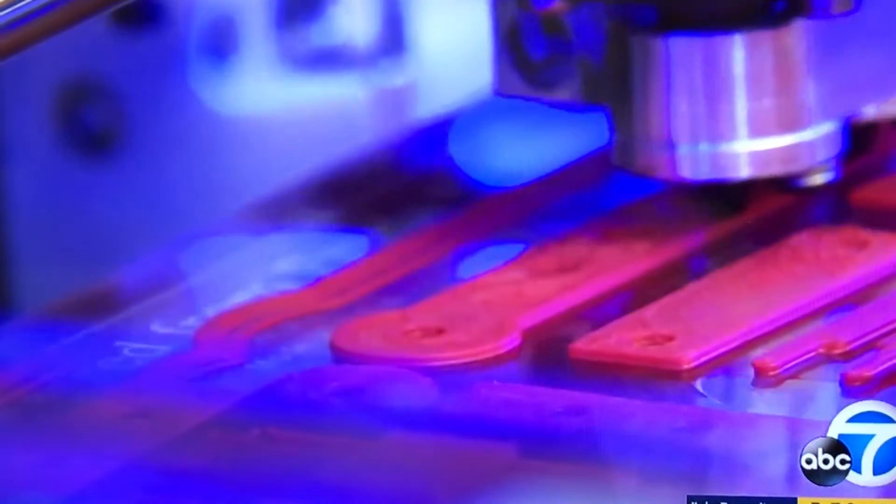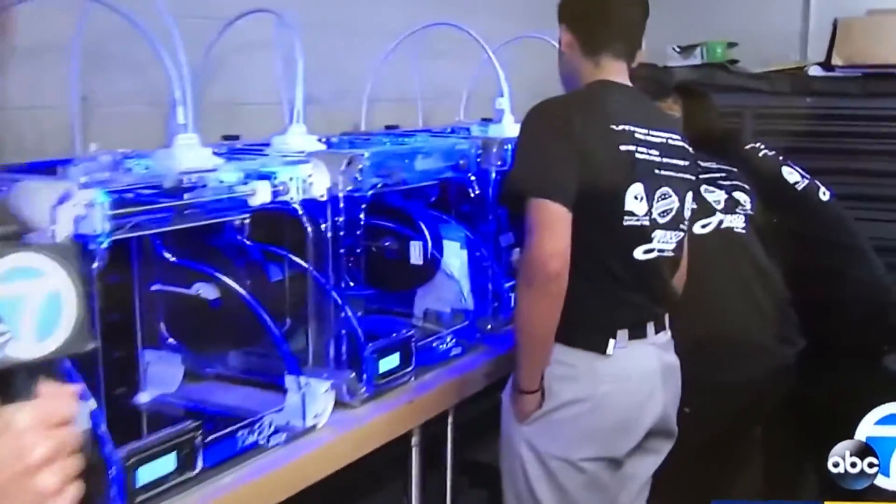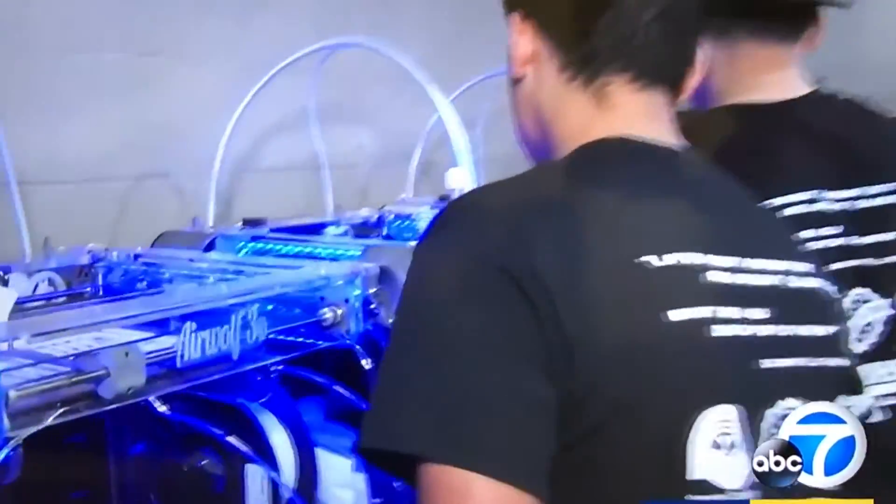Officials say the cost to build a hand with a 3D printer is about $30. By the end of the day, these students will have built 30 3D prosthetic hands.